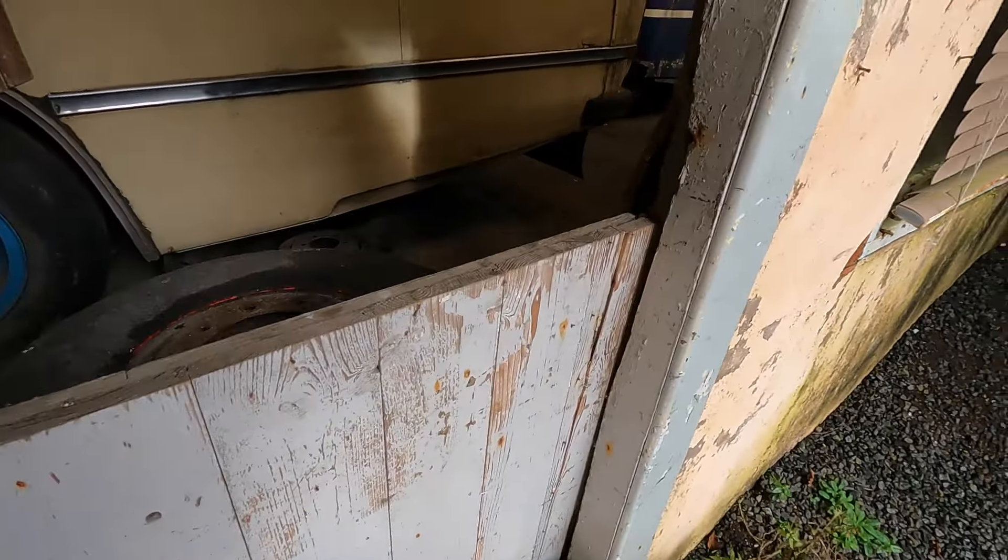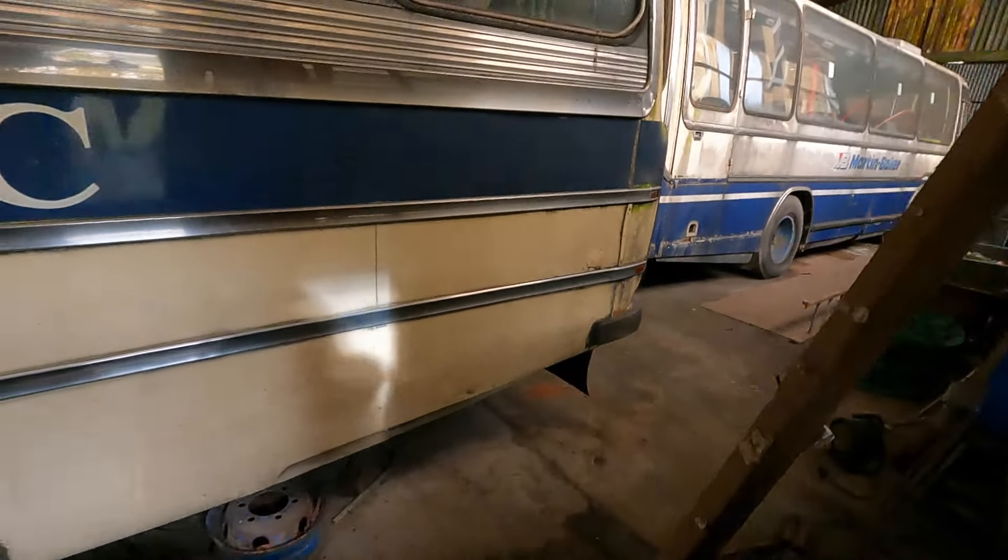I don't know if I fancy standing on that, I'll be honest. Is that going to hold me? We're going to find out.